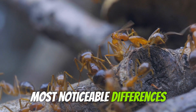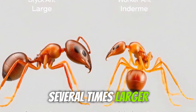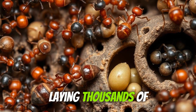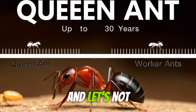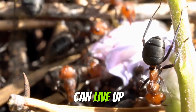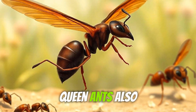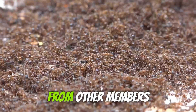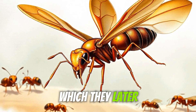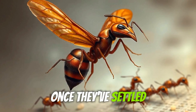One of the most noticeable differences between queen ants and other ants is their size. Queens are often several times larger than worker ants. This size difference isn't just for show — it enables them to carry out their primary function of laying thousands of eggs. And let's not forget about their lifespan. While worker ants may only live for a few months, some queen ants can live up to 30 years. That's practically an eternity in the insect world. Queen ants also have some unique physical traits that set them apart. During the mating phase, they have wings which they later lose once they've started a new colony. These wings are crucial for their nuptial flight but become unnecessary once they've settled down.